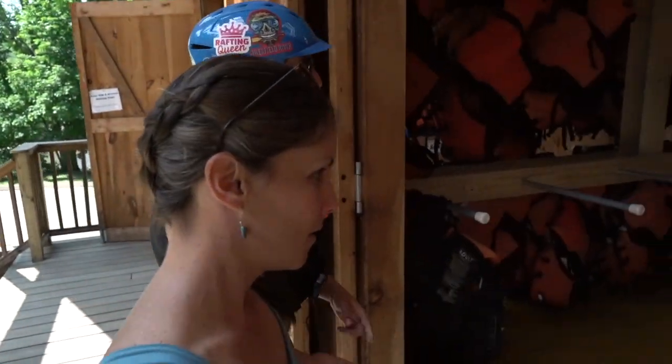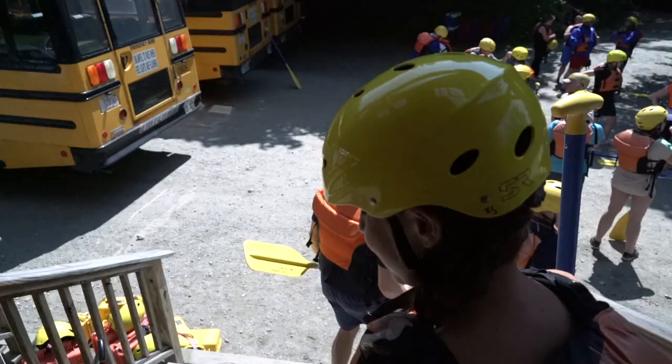We're going to need three pieces of equipment: a life jacket, a helmet, and a paddle. I'm so excited. This is going to be a good day.